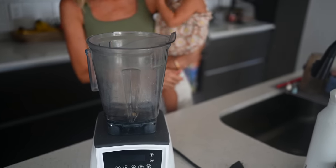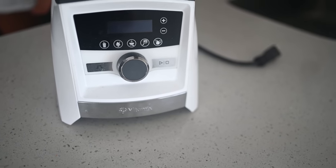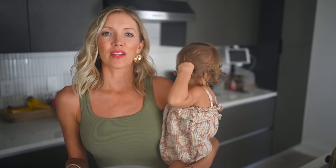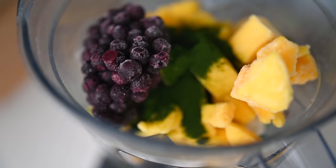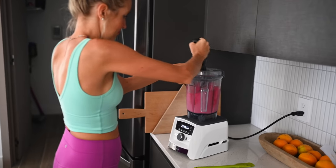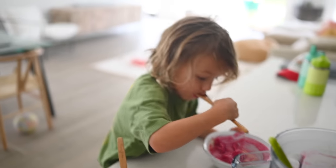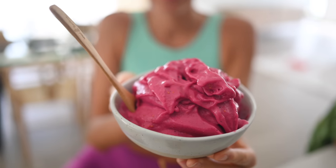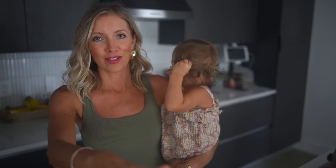Our longtime favorite is our Vitamix blender. We have the Ascent Series, which we've had for a few years now — it is hands down the best blender. It's a little bit of an upfront investment, but you'll have the knowing that it will last a lifetime. We make all of our super thick, creamy smoothie bowls and ice creams in this blender because it's virtually impossible to do with any other blender. It's totally worth it — it's a game changer. It makes your green smoothies smoother and easier to get down, and the Ascent Series is seriously the best.